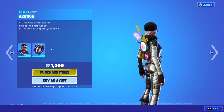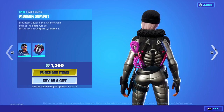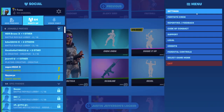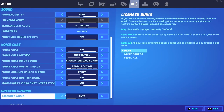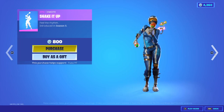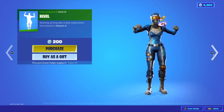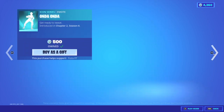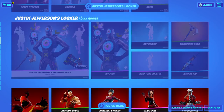Heart Stopper with the back bling Heart Target, and the Arctica with the back bling Modern Summit. Onda Onda is still here — and I forgot I have that stuff. We have a rare emote tonight guys: Shake It Up is back. Rebel is also here.